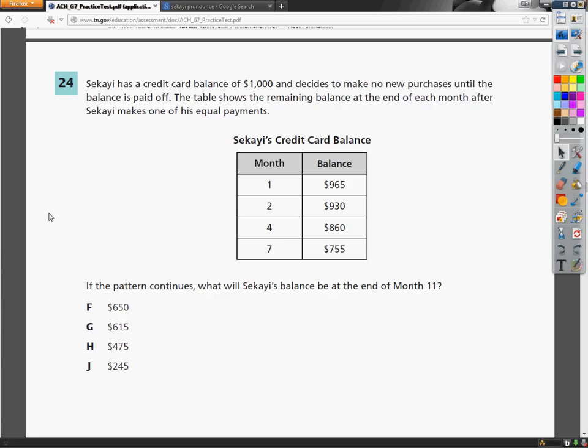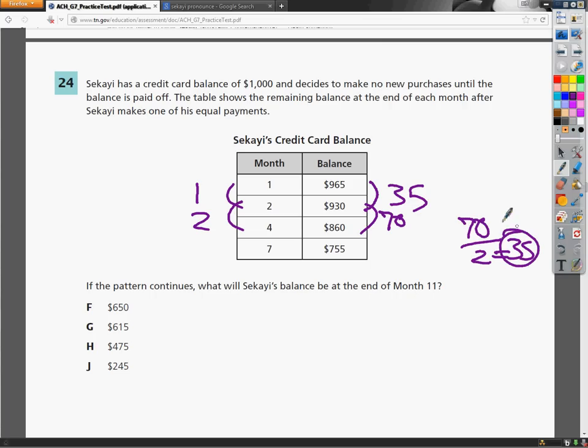So I need to figure out how much he's paying off every single month. Originally he had $1,000. In month 2 he had $930, so from one month to the next — a difference of one — he paid off $35. Now between month 2 and 4, he's going up two months, and from $930 to $860 is $70. So $70 divided by 2 means he's still paying off $35 a month, which makes a lot of sense.